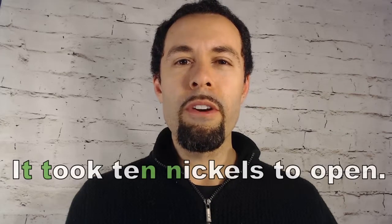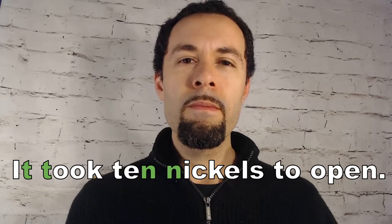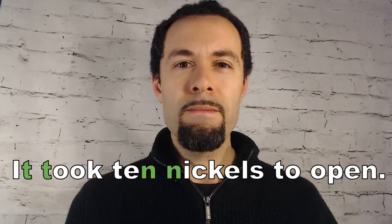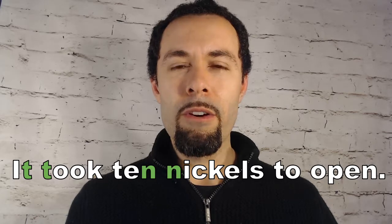Second sentence: It took ten nickels to open. Ten nickels. Ten nickels. It took. It took. It took ten nickels to open.